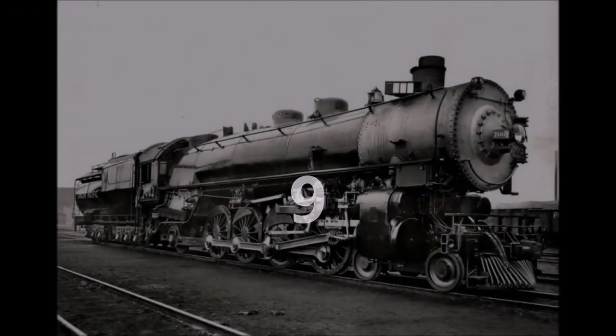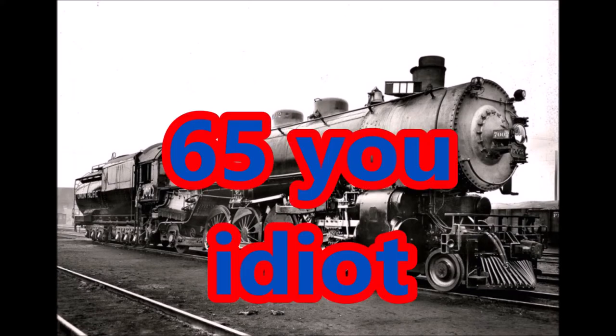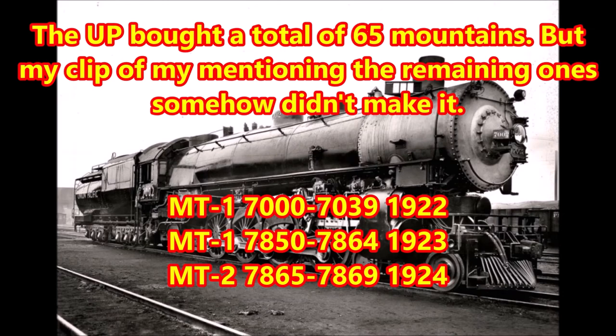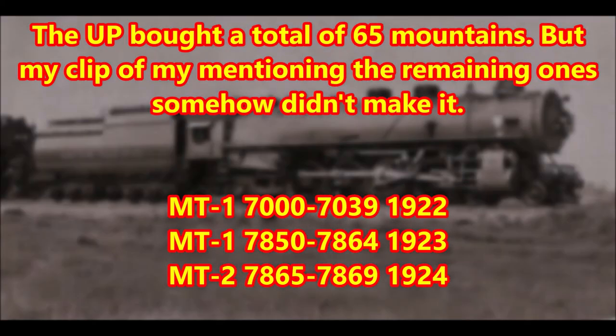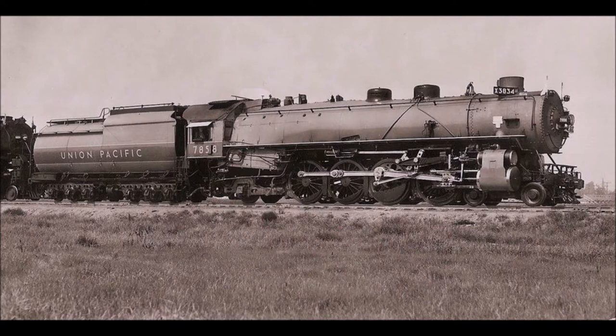Coming in at number 9 on my list, we have another Union Pacific design: the MT Class 4-8-2s, or mountains, of which 95 were built between 1922 and 1924, all by ALCO and in three batches. The first batch, which came in 1922, consisted of the first 40 locomotives, numbered 7000 through 7039. Just like most Union Pacific locomotives, the UP 4-8-2s were used for both regular passenger trains and freight trains. Some of them even bore the Union Pacific's iconic Greyhound livery.